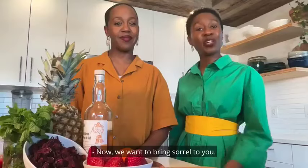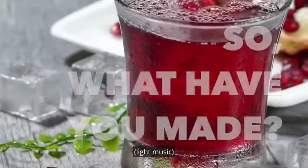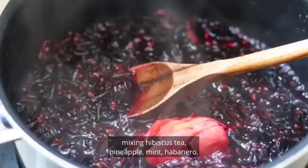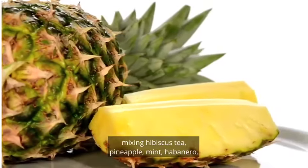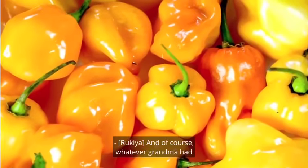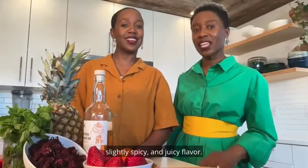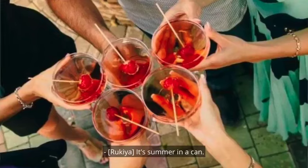Now we want to bring sorrel to you. We've crafted a modernized recipe of this traditional drink, mixing hibiscus tea, pineapple, mint, habanero, and of course, whatever grandma had in her closet. Our recipe offers a refreshing, slightly spicy, and juicy flavor. It's summer in a can.